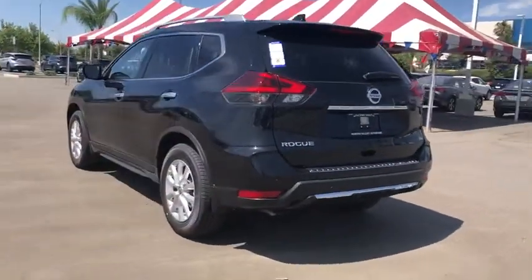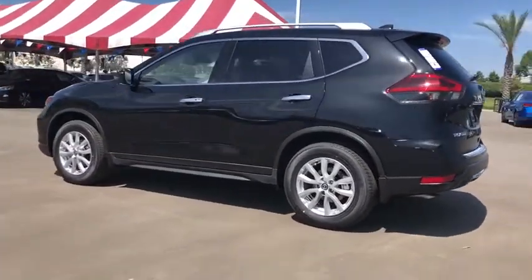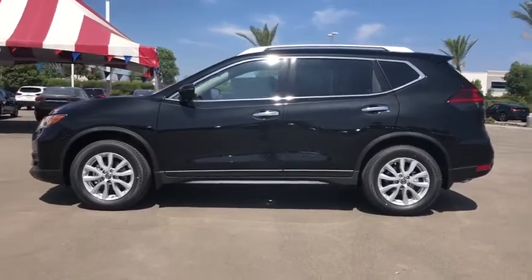Traction control, power liftgate, dual airbags, alloy wheels, power steering, four-wheel disc brakes, center armrest, electronic stability control, CD player, power windows, heated front seat, trip computer.